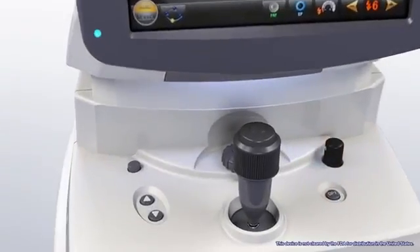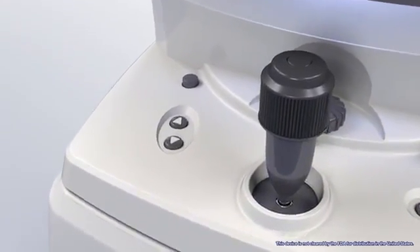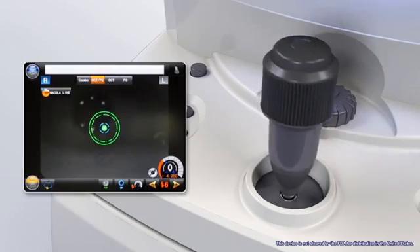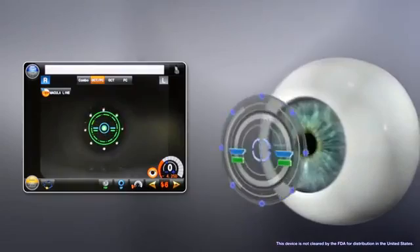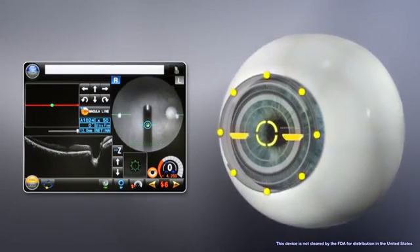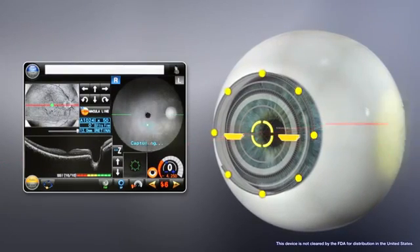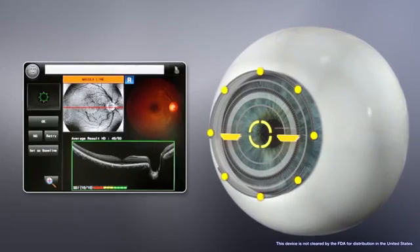Image acquisition is easy with an intuitive joystick designed to allow for rapid fundus alignment. Fine adjustments and gross alignment can be performed, even for eyes with poor fixation. The 3D auto-tracking and auto-shot functions assist the operator in maintaining alignment during acquisition. Once the OCT image is properly optimized, both the OCT and fundus images can be captured in a single shot.